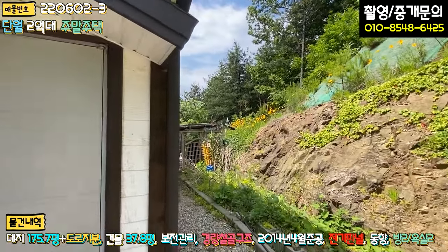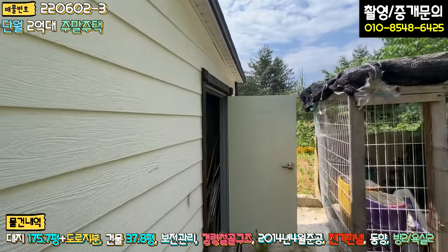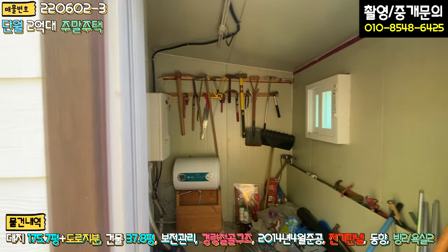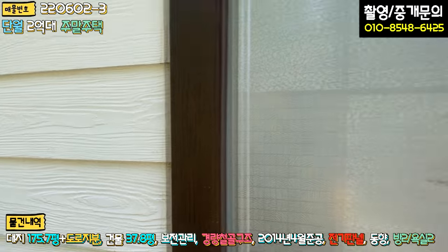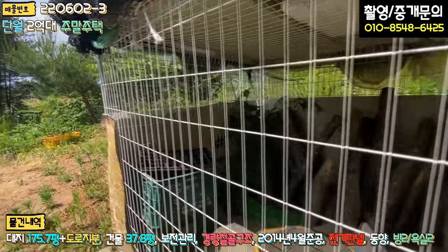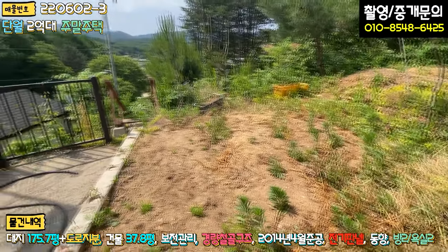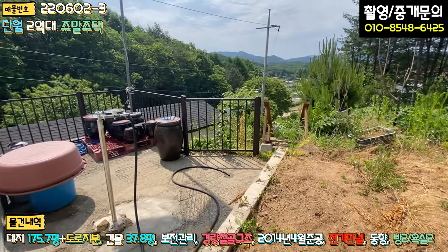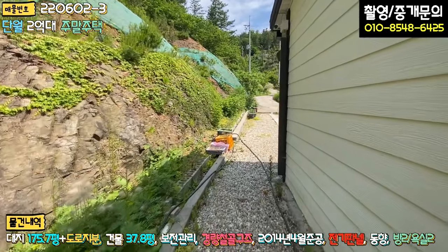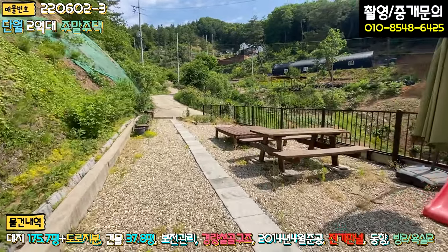2층 뒷부분에는 보일러실 겸 창고가 있고 장비도 좀 놔두셨습니다. 예전에 버섯도 하셨던 것 같고, 창고도 하나 만들어 놓으셨으며 텃밭과 야외 스톱, 항아리 자리도 있습니다. 약간 어수선하고 잡풀이 많이 자라 있는 상태지만, 조금만 관리하시면 괜찮을 것 같습니다.